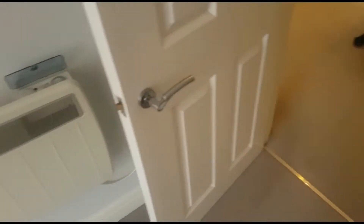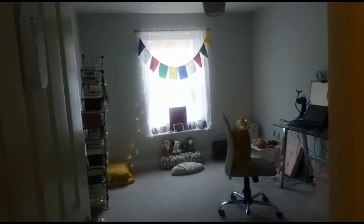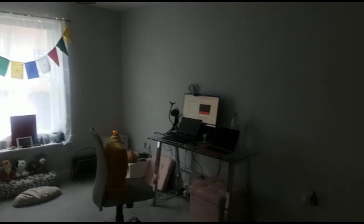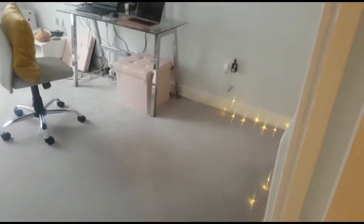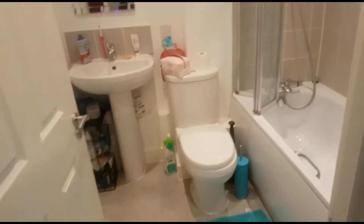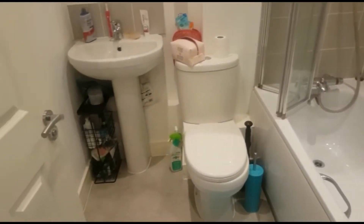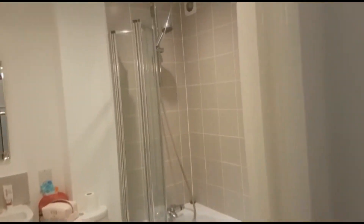It's a double room, really nicely presented. Then coming out into the living room, again really good size, nice and light and in really good condition. The bathroom has a shower over the bath, again really modern in here.